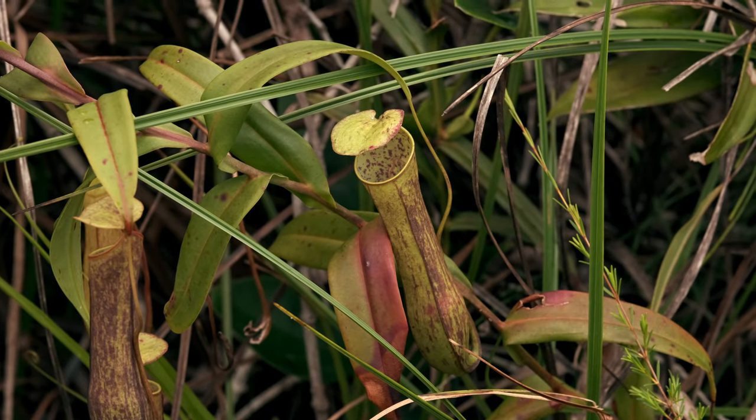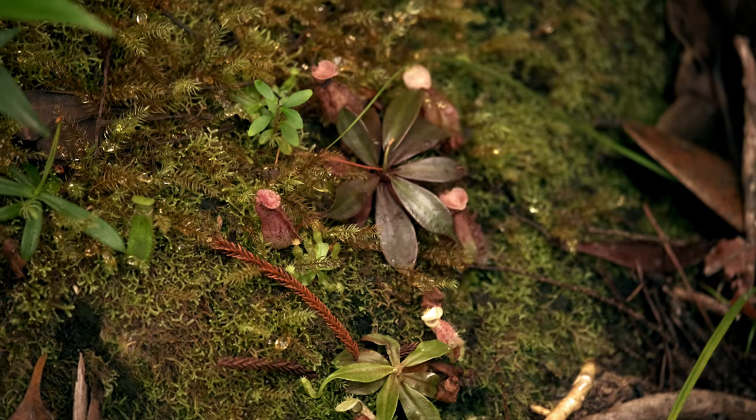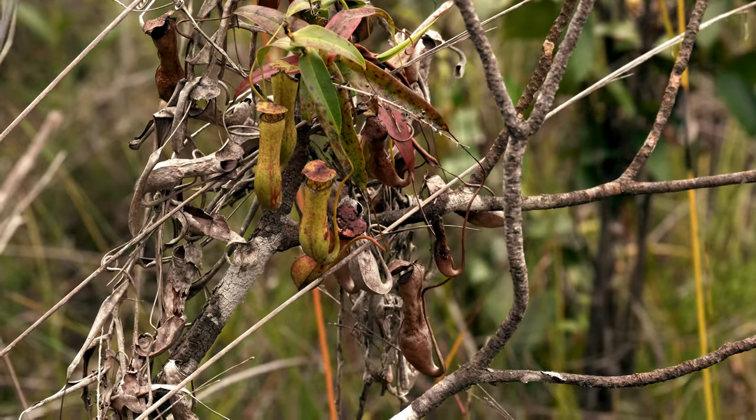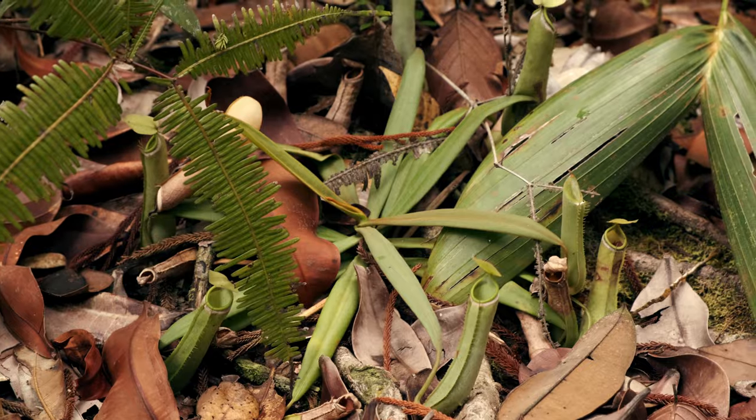Baku is also the perfect environment to see the main types of lowland Nepenthes, also known as tropical pitcher plants. Thanks to their highly developed leaves, they are able to catch insects and use their nutrients as food.